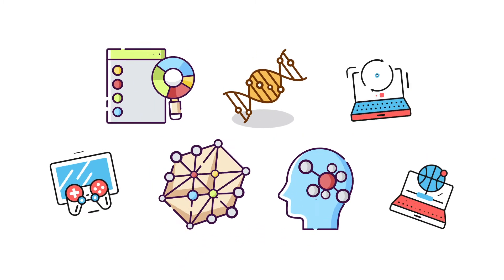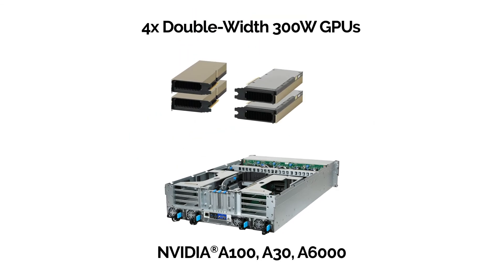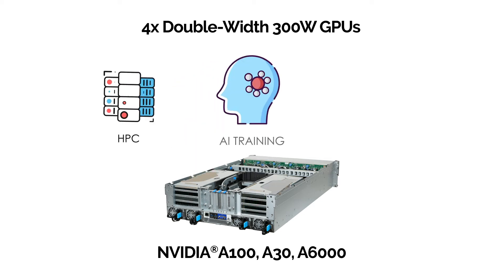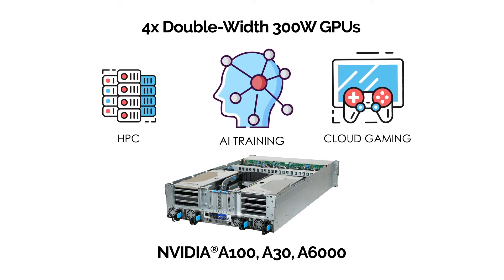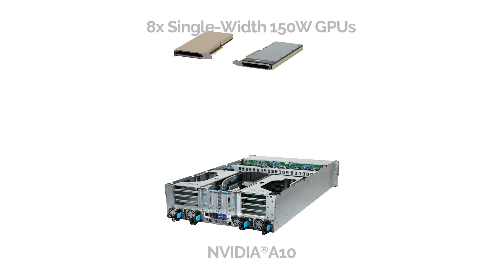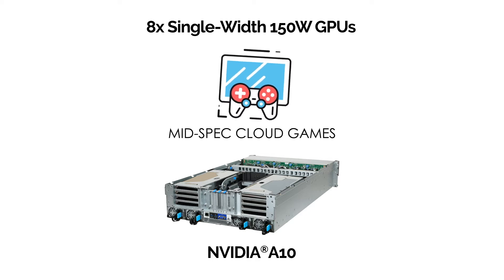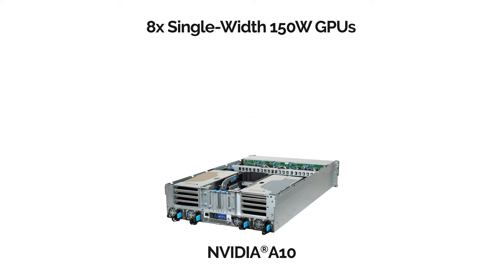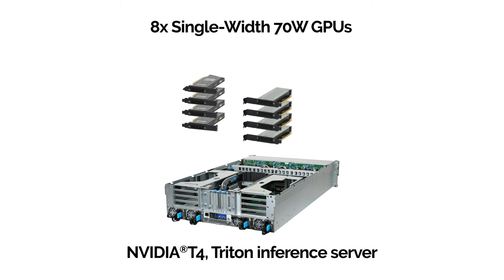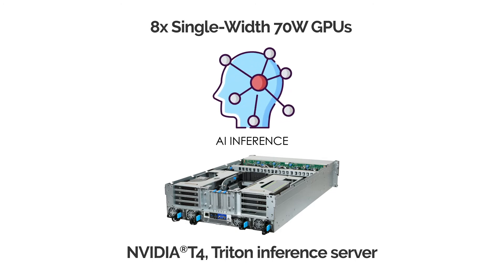Different workloads require different GPU configurations, and with the QCT QuantaGrid D43N-3U, you get exactly that. It supports four double-width GPUs up to 300 watts, such as the NVIDIA A100, A30, or A6000, ideal for HPC, AI training, or cloud gaming. Or eight single-width GPUs up to 70 watts, like the NVIDIA T4, to attain better power efficiency for AI inference.